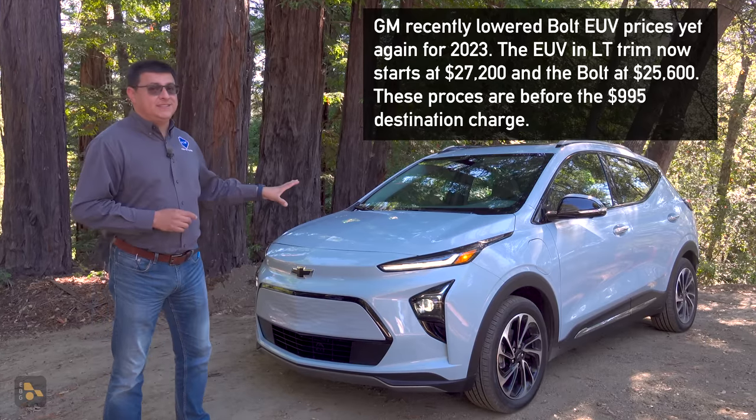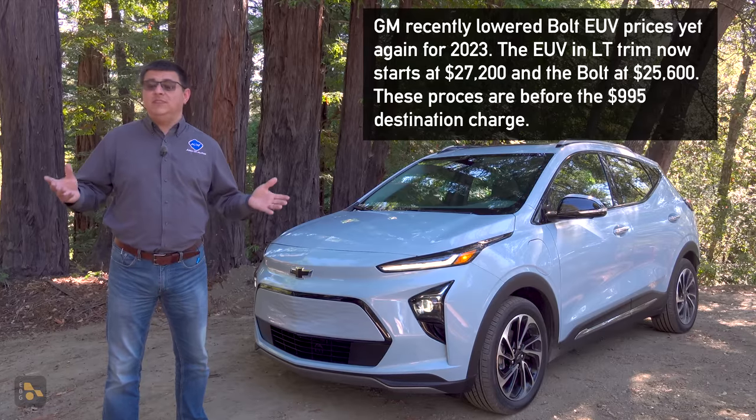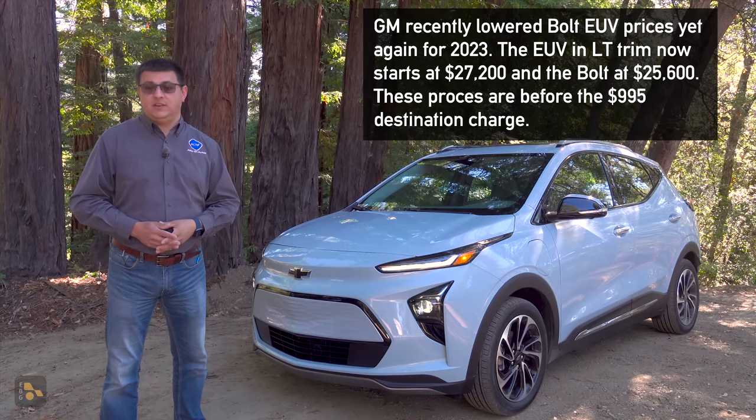If you think you might qualify for all or most of that $7,500 federal tax credit, this is going to be one of the least expensive new electric vehicles on sale in America. The regular Bolt currently starts at $25,600 plus tax, title, license, and destination. This Bolt EUV starts at $33,500, so it is going to be significantly less expensive come January 1st, 2023. If I were you and I could wait, I would certainly wait for next year. General Motors does not seem to be raising prices and recently dropped it about $6,000.